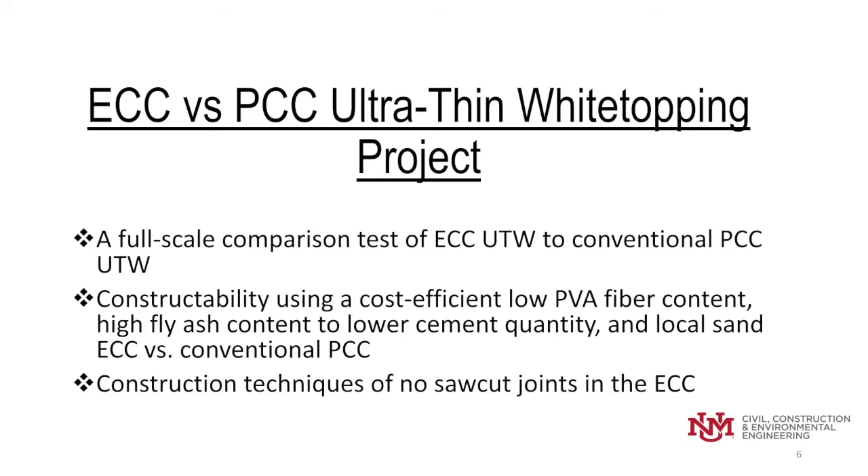In this project, we did one of the first of its kind — a full-scale comparison test of ECC ultra-thin white topping to the conventional PCC ultra-thin white topping. For constructability, we wanted it to be cost-efficient. So we used a low amount of PVA fibers, a high fly ash — specifically Class F fly ash — which lowered the cement quantities, and local sand. Another key construction technique was that we did not use saw cut joints in the ECC, something that is required for PCC.